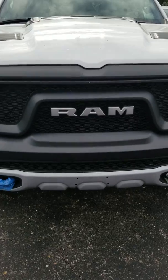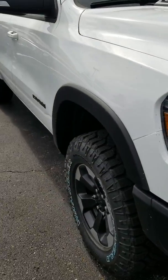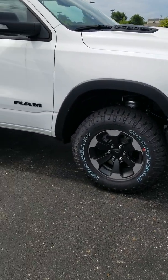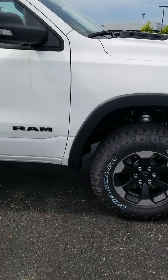Some of the things about this new Ram you can't really see visually, and that's the use of high-strength steel, which is lighter but stronger. This one's got the four-corner air suspension, so you can raise and lower it with the key fob, actually.